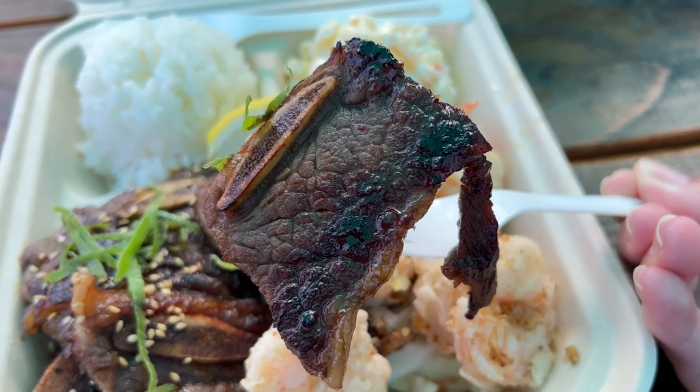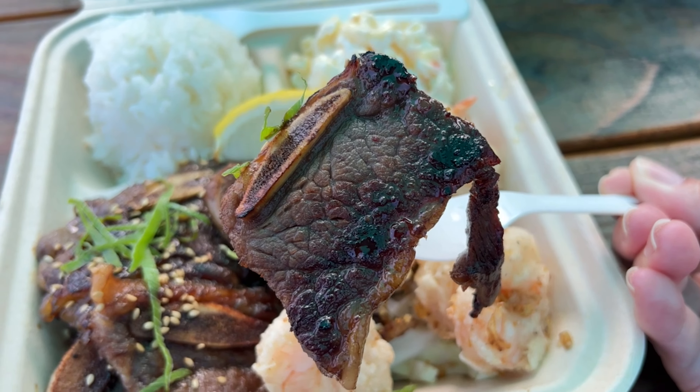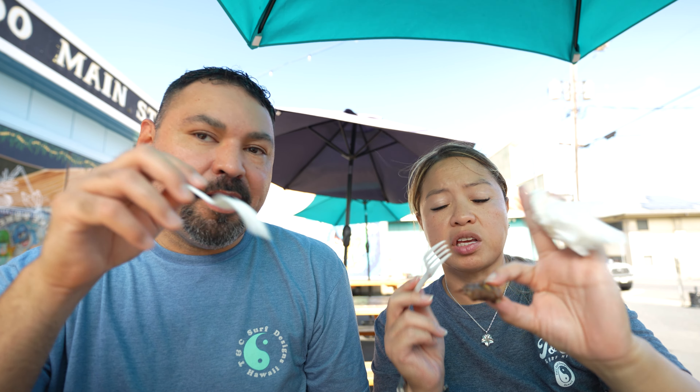I'm going to chase mine with just a bite of rice — it's the Filipino thing to do. I like getting the kalbi sometimes with the actual bone, because then you can really taste all the way down to the bone, the cartilage, and all the flavoring that gets caught in there. Also, it creates a nice little handle — let's be honest, it does. This is very good. Cooked very well, still has that tenderness. Spot on. This is really good.